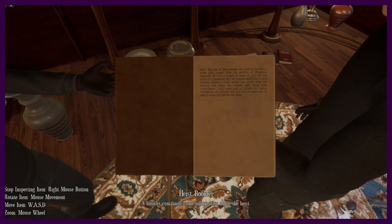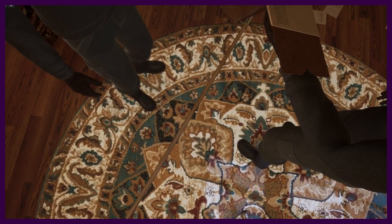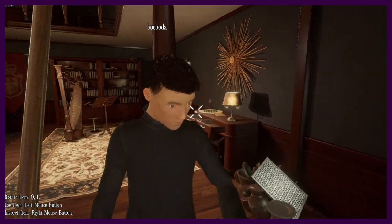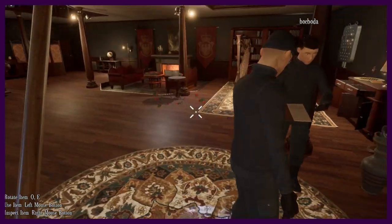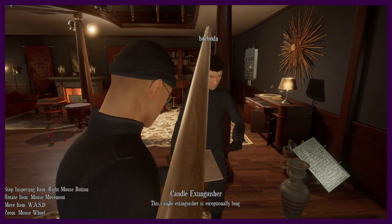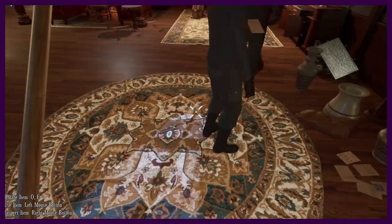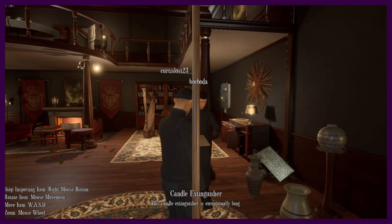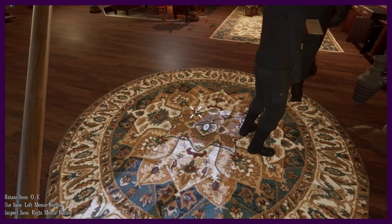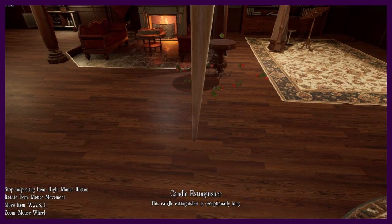The heist booklet contains some information about the heist. Mr. Wraithmore has hired us to steal a large gold nugget from the mansion of Frederick. We have a couple of weeks to pull off the heist, so I recommend that we prepare carefully. I have already rented a house across the street, and Jason has already been doing some surveillance. Make sure to collect any useful information into this book and read carefully before the heist.